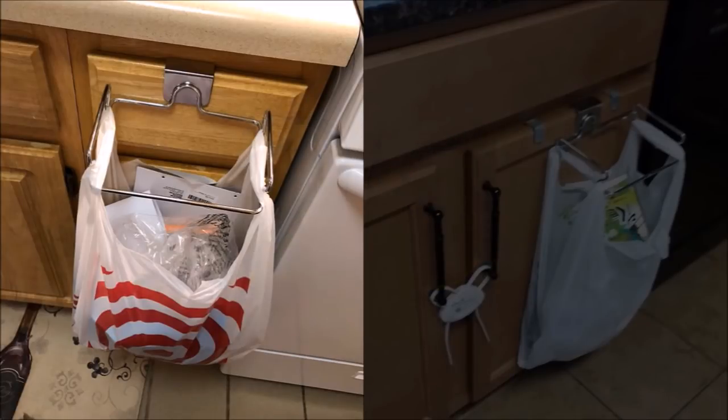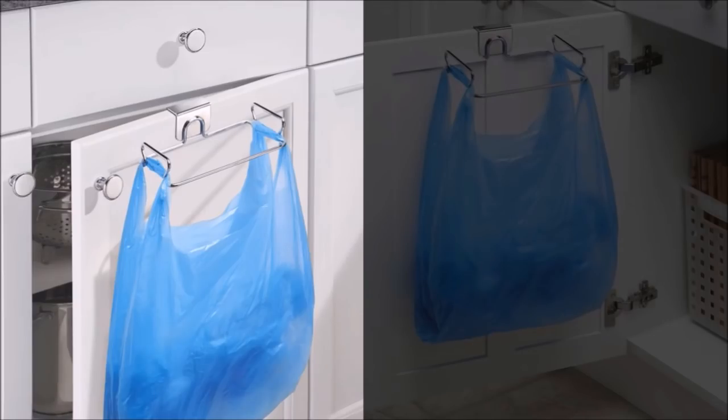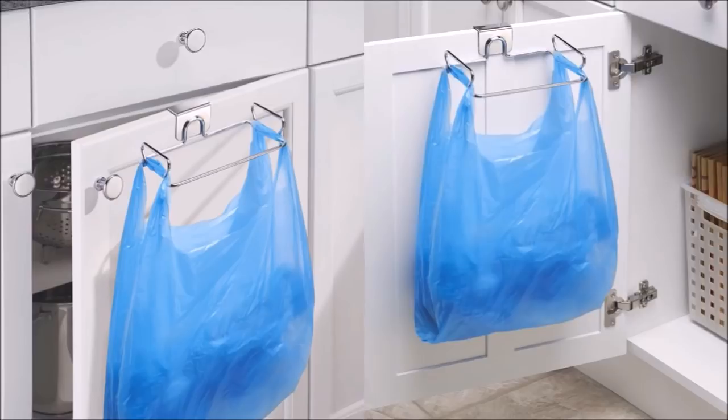26. Hide your trash bag and store all your plastic bags inside the cabinet by using a hook that hangs on the cabinet. Simply clip on the plastic bag holder and start hanging your plastic bags. This way, storing plastic bags won't take up space inside the cabinet anymore. The plastic bag holder is made of steel with a chrome finish for durability.